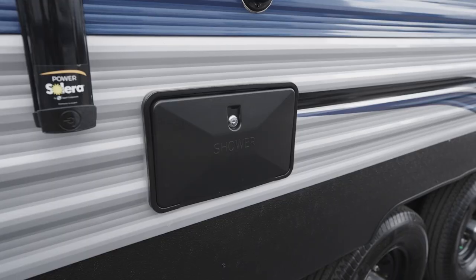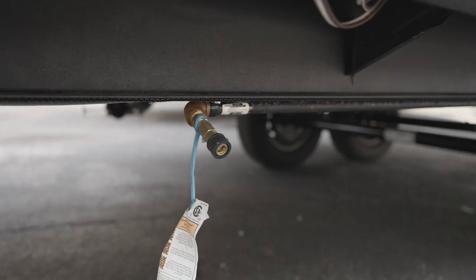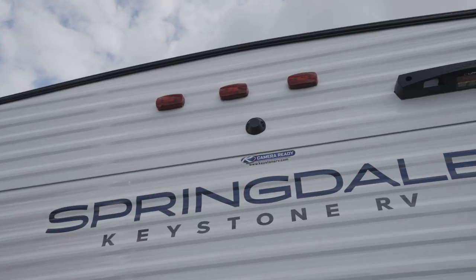Also impressive is the Durard On-Demand Tankless Water Heater — get your hot water faster. Most models do come with an outside shower so you can get the dirt off before you enter your new Springdale. As for storage, most are going to come with the mega pass-through storage compartment. Other fine features include the LP Quick Connect and backup camera prep.